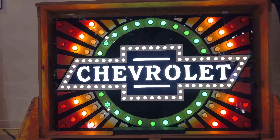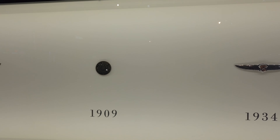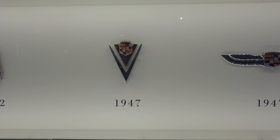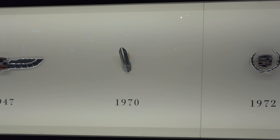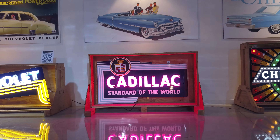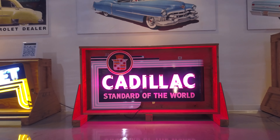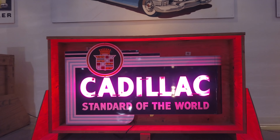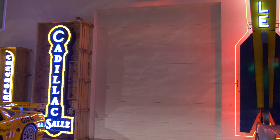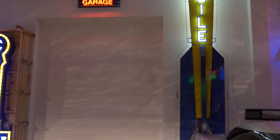Welcome to the General Motors Heritage Center. Located in an unassuming warehouse in Sterling Heights, Michigan, this building houses more than 100 years of General Motors history. The Heritage Center is not open to the public; however, it can be reserved for group tours, conferences, meetings, and special events. Bryce and I had a chance to tour the facility and capture some video and photos.